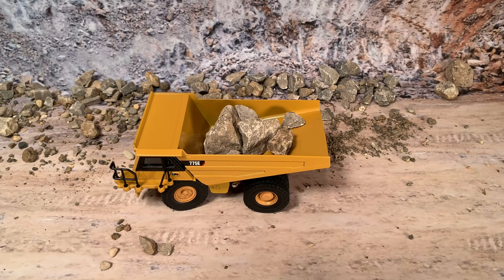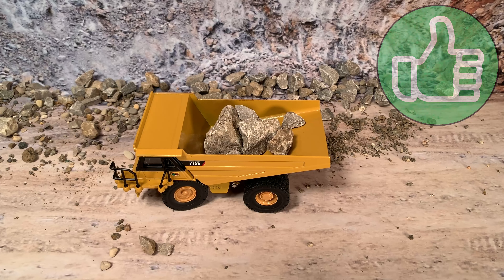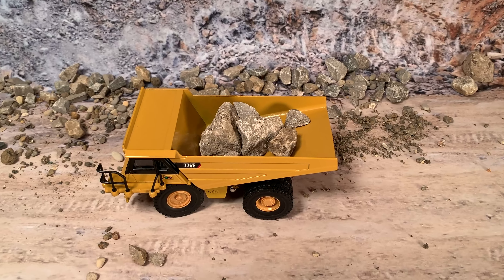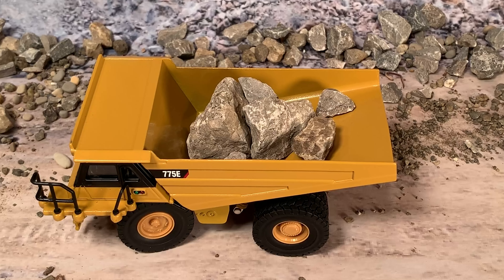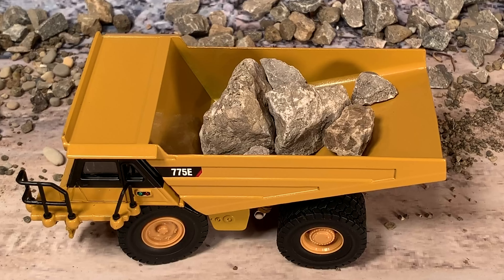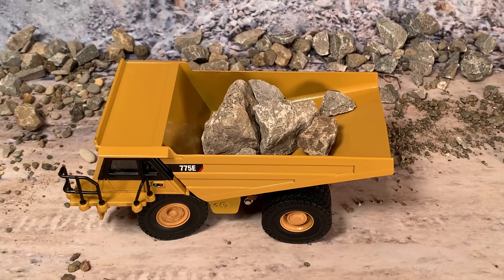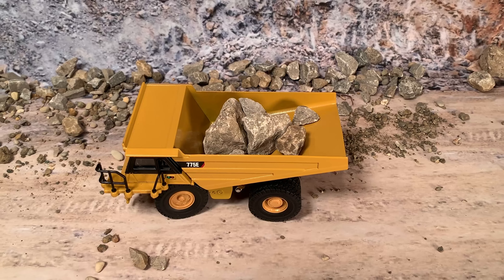The 775E is powered by a CAT 3412E diesel engine putting out a whopping 730 horsepower, giving it tons of power to move that gross weight of 239,000 pounds. There's a common misconception about calling them off-highway trucks — they really need very well-maintained roads to run on. They require a good solid rock road, kept clear of debris, to avoid damaging extremely expensive tires or sinking in.